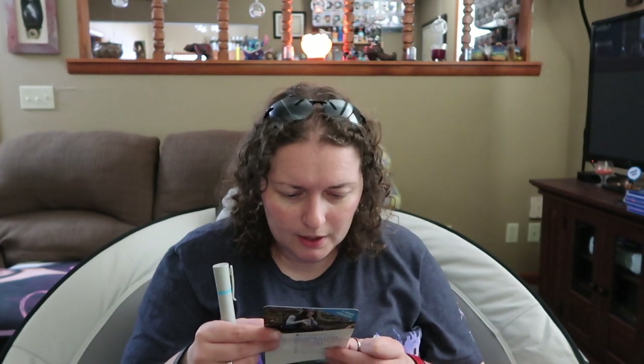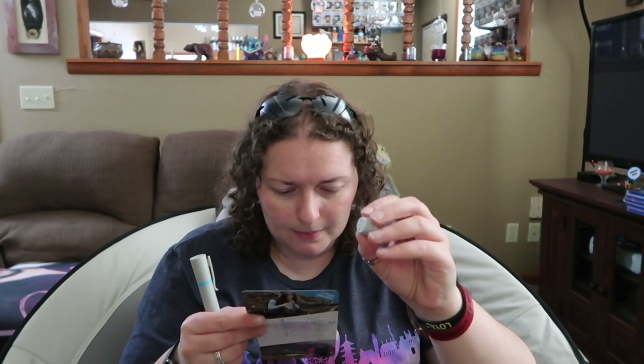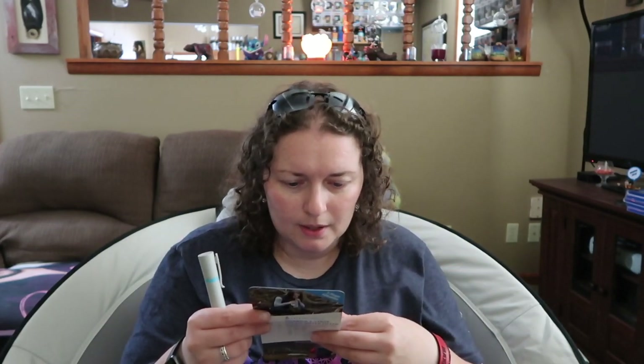It has an ultra-filtration hollow fiber membrane — that's what the stringy stuff on the inside was — which removes bacteria, E. coli, parasites, and much more. Activated carbon absorbs chemicals and improves water taste. There's also pre-filtered cotton, which blocks large particles like soil and sand from entering the filter. That's why there are two components — there's cotton and hollow fiber in here.